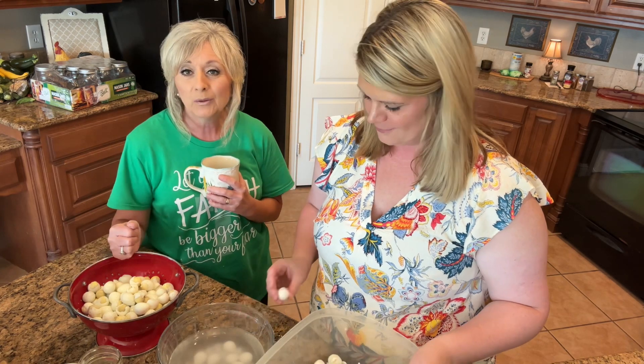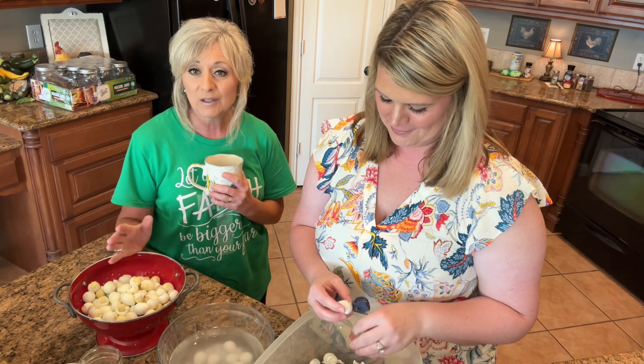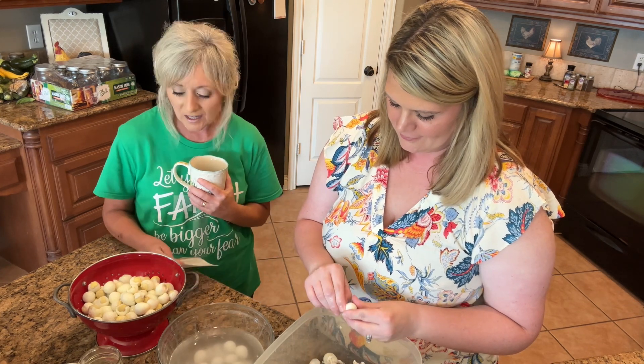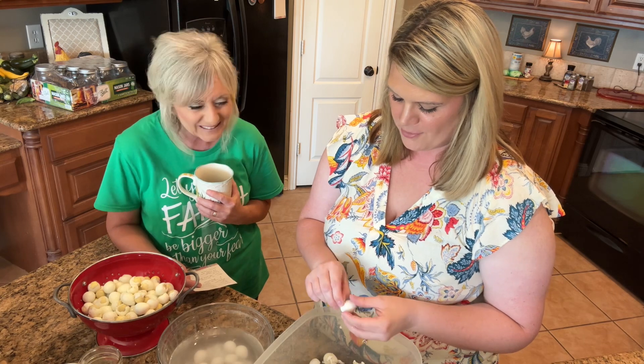We are making pickled quail eggs. It's a very simple process — we're just going to do the icebox variety of pickled eggs. Let me just tell you the ingredients for our pickled eggs. Around 200 quail eggs.